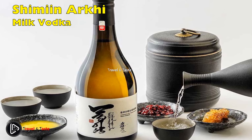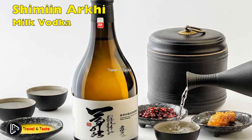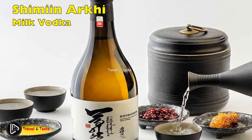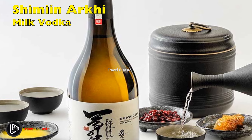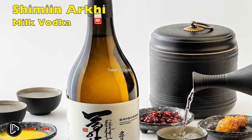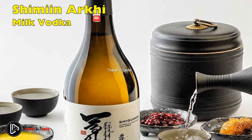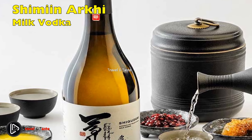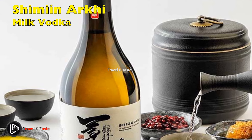Shimiin Arkhi, or milk vodka — the Mongolian method of distilling alcoholic beverages has not changed over the centuries, perfected by nomads. Distilled dairy vodka is far healthier than regular vodka distilled from wheat. This drink is made by distilling dairy products, and Mongolian vodka is served warm with a variety of dairy products. It aids digestion, and when combined with melted butter or molasses, it can treat scurvy and alleviate back pain.